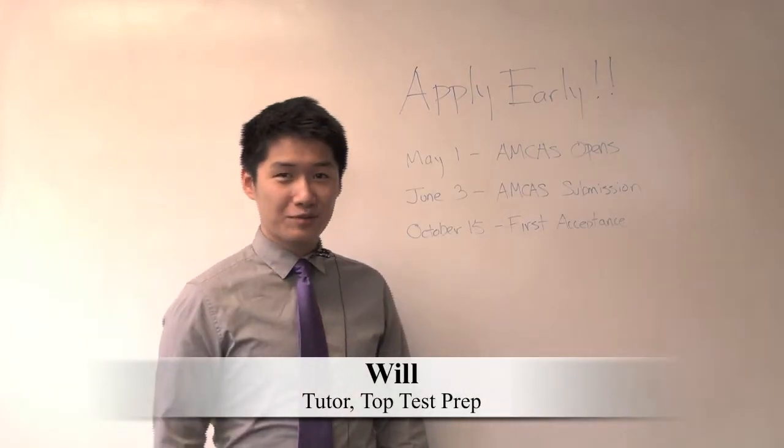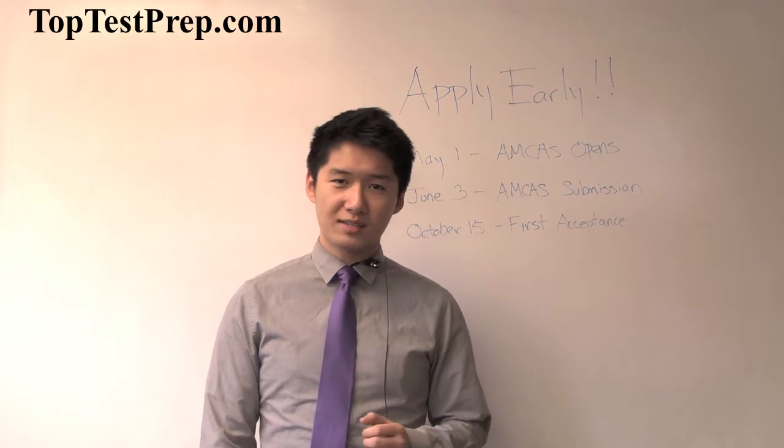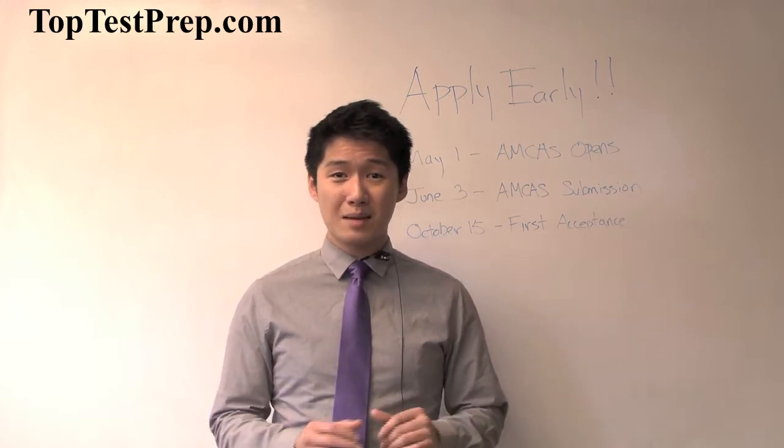Hey guys, my name is Will. I'm a tutor for Top Test Prep, and today we're going to be talking about the medical school admissions process. Specifically in this video, we're going to be talking about the AMCAS application.